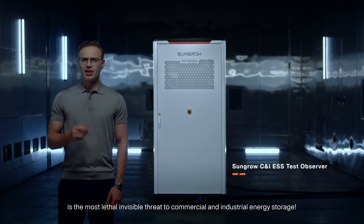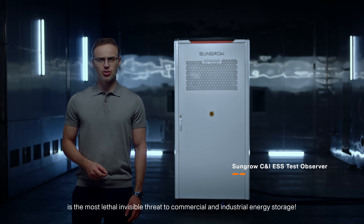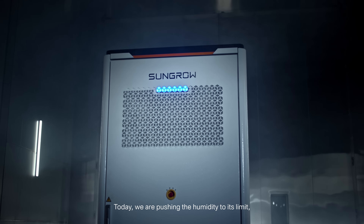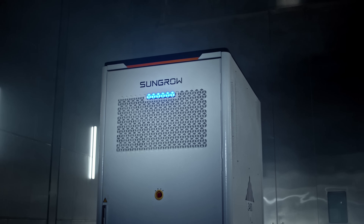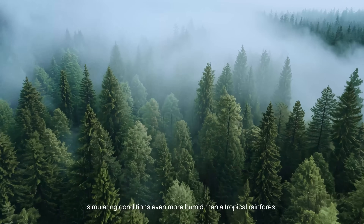High humidity is the most lethal invisible threat in commercial and industrial energy storage. Water vapor infiltration can cause short circuits, leading to system shutdowns or even fires. Today, we are pushing the humidity to its limit, simulating conditions even more humid than a tropical rainforest.